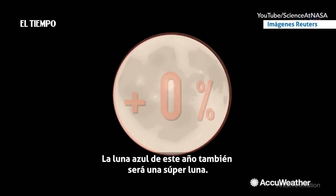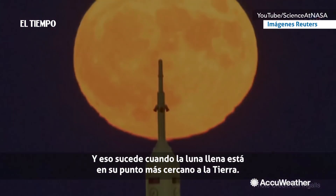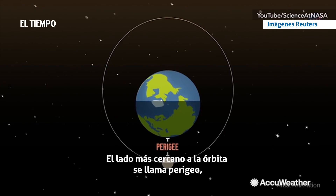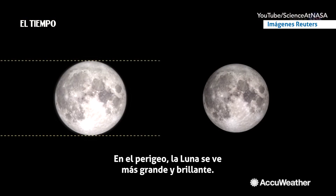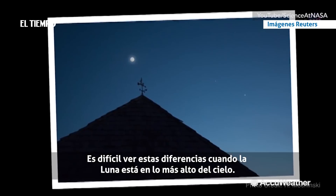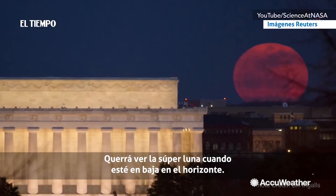This year's blue moon will also be a super moon, and that happens when the full moon is at its closest approach to Earth. The moon's orbit is elliptical, meaning one side is closer than the other. The near side of the orbit is called the perigee, while the far side is called the apogee. In the perigee orbit, the moon appears bigger and brighter. It's hard to see these differences when the moon is high in the sky — you'll want to catch the super moon when it's low on the horizon.